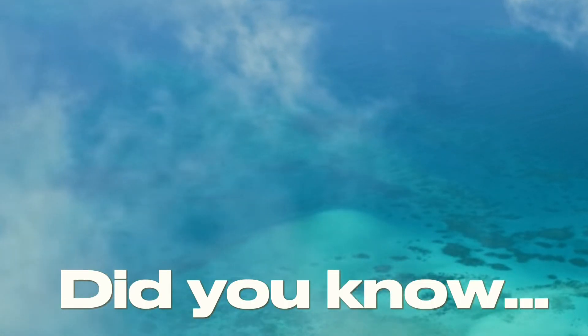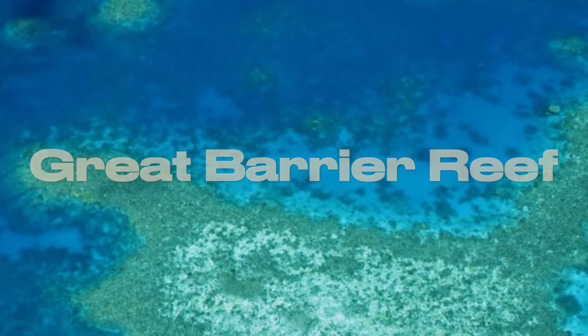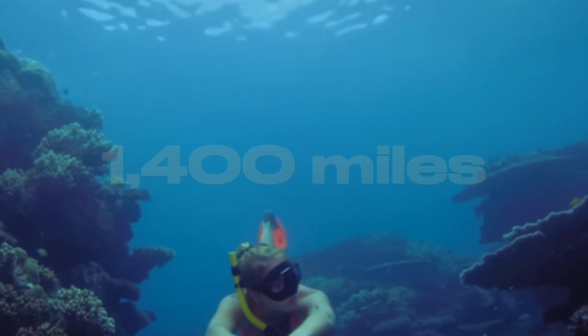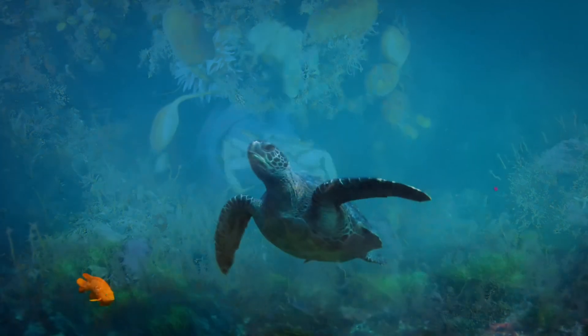Did you know that the world's largest living structure is visible from space? It's called the Great Barrier Reef, located off the coast of Australia. Stretching over 2,300 kilometres, this magnificent coral reef system is made up of billions of tiny organisms called coral polyps.